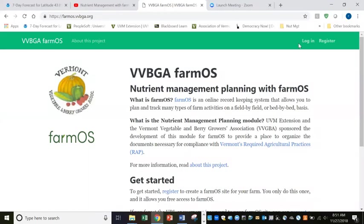Hi, thanks for joining us. My name is Becky Madden with the University of Vermont Extension and I'm pleased to introduce you today to our nutrient management web platform.